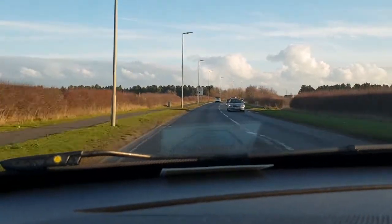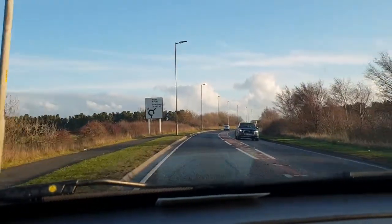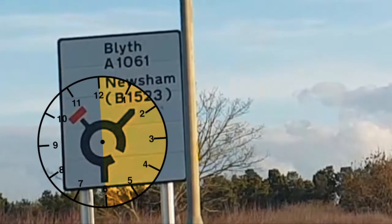On the onward approach, we're looking for the sight — that's so important. If you have a look onto the left hand side of the carriageway, we can see what sight. Now we're going towards Blythe Newsome, which is on the right hand side of the roundabout.